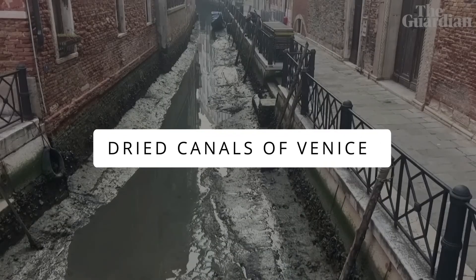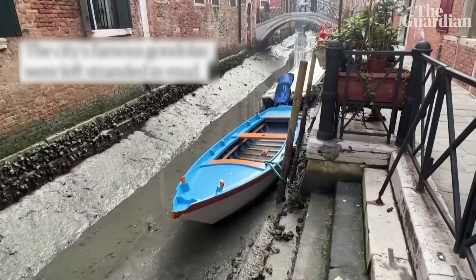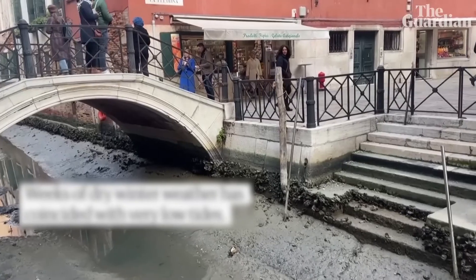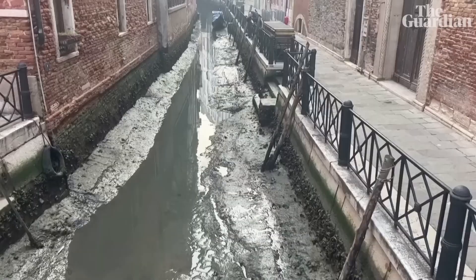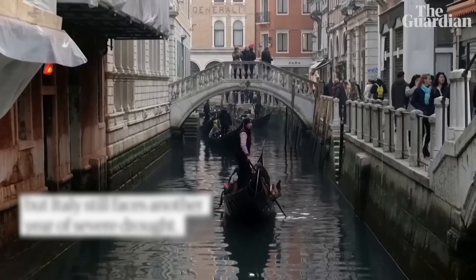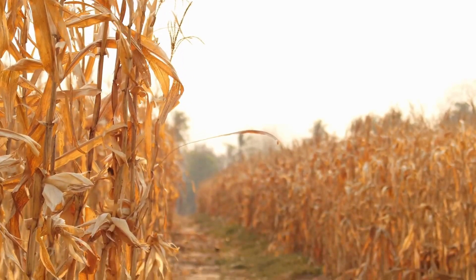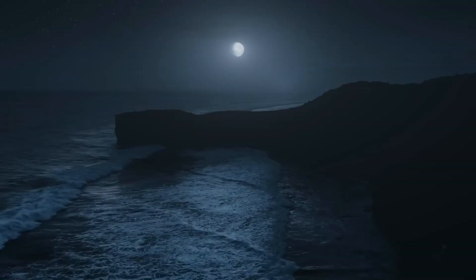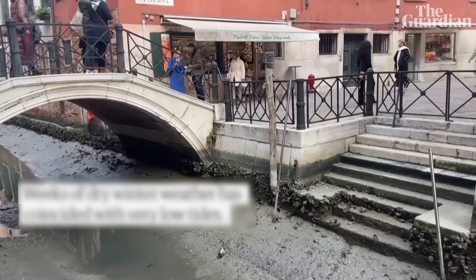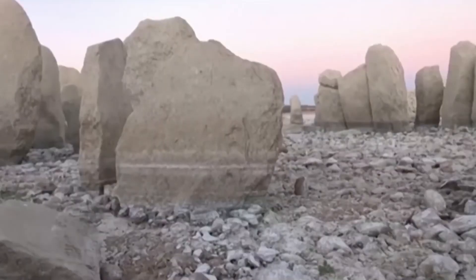Dried Canals of Venice. The dried canals revealed the impact of low tides in Venice, making it impossible for gondolas, water taxis, and ambulances to navigate. They underscored the severity of water scarcity and low tide conditions in the city. Italy declared a state of emergency last July due to its worst drought in 70 years. Factors include scanty rainfall, a high-pressure system, a full moon, and sea currents. Italian rivers, especially the Po, experienced a 61% water deficit. Climate experts urge recovery with 50 days of rain needed.